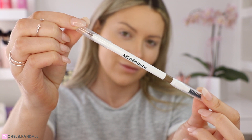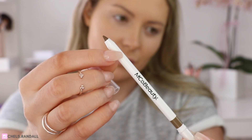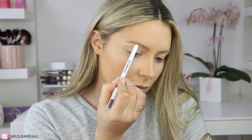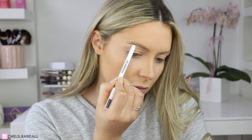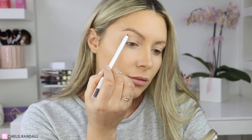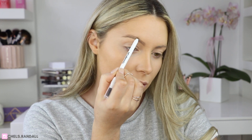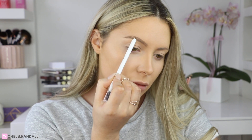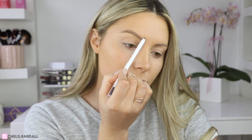First things first, I'm going to go in with Instant Brows. This is a soft wax formula, so not only is it going to help me shape and define my brow, but it's also going to help the brow stay in place all day long because the wax is going to keep its shape. I'm starting with the tail of the brow, doing little hair-light strokes to define the arch and tail, then using less pressure towards the middle of the brow for a more ombré effect.